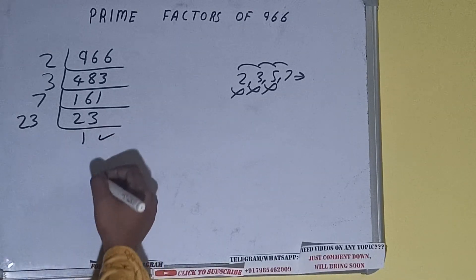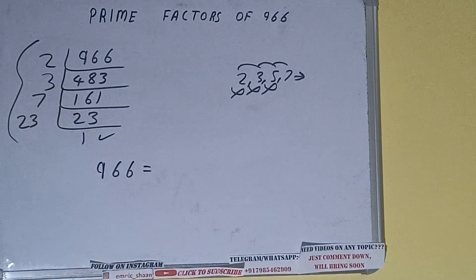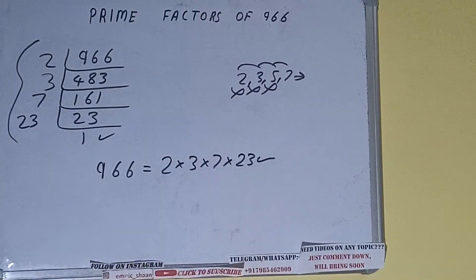Once we do so we'll be getting 1, and once we get 1 we need to stop. Then we do one last thing: the prime factorization of 966 equals the product of whatever we have on the left-hand side, that is 2 × 3 × 7 × 23. That will be the answer. So this is all about prime factors of 966.